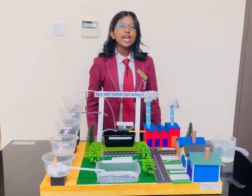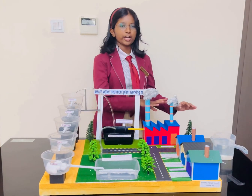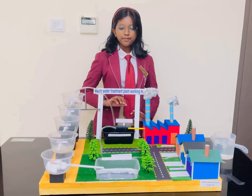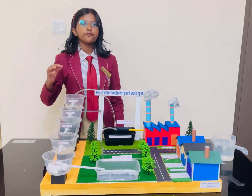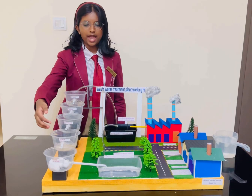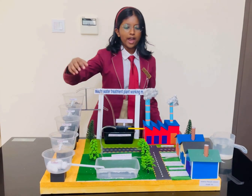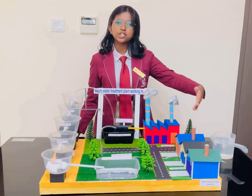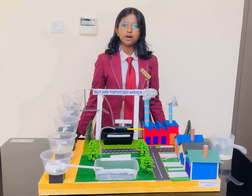This entire process starts in the factories where the used water is stored in a wastewater storage basin. From here it is pushed through the filtration processes such as stones, gravel, charcoal, sand, and cotton, where it ends up finally in the purified water storage basin. From here it is distributed to the residential areas to be used for various purposes.